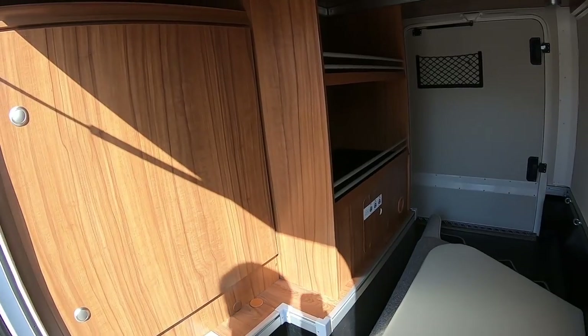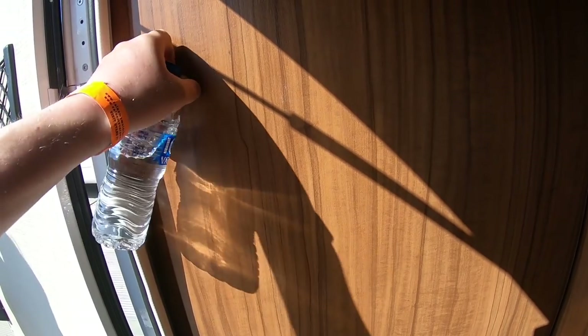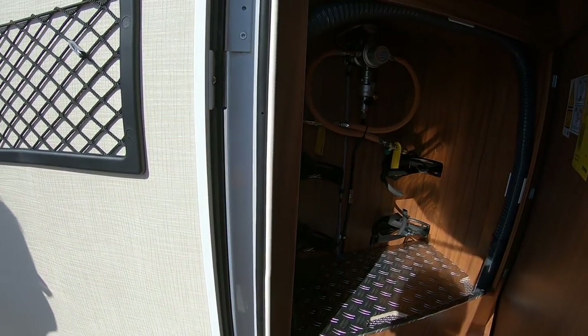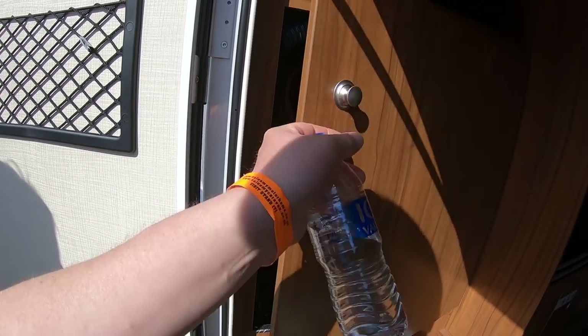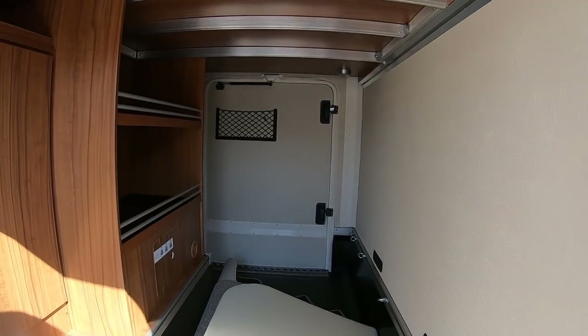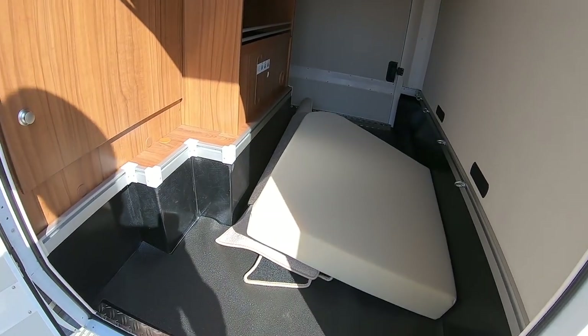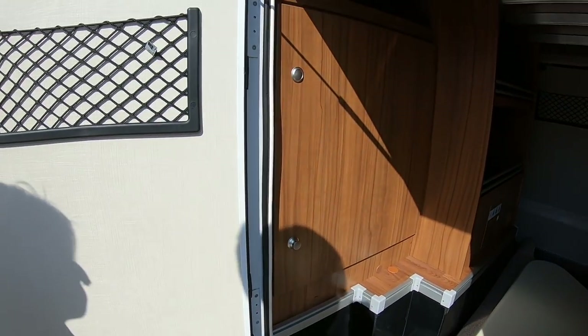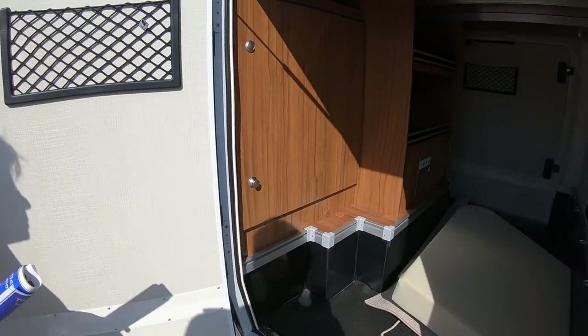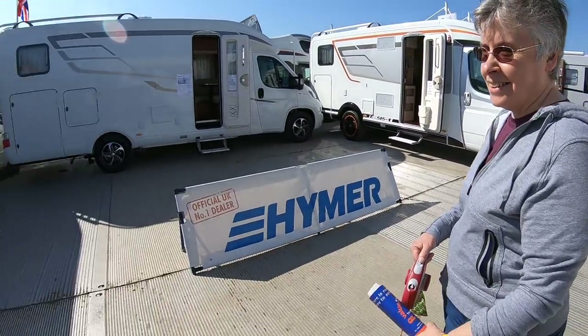Tie-down points, somewhere to put your helmets, even space over there. That's all your gas - there's a gas locker in there. The only trouble is if you put a load of stuff in front of it - if you've got your motorbike and all - you'd have to move it all to get in there. But how often do you change your gas bottle? You don't change it that often. But I bet you'd moan. I'd definitely find something to moan about.